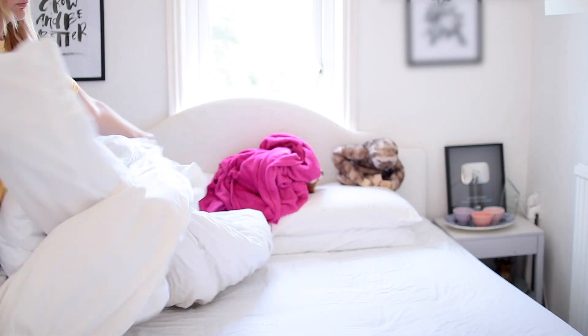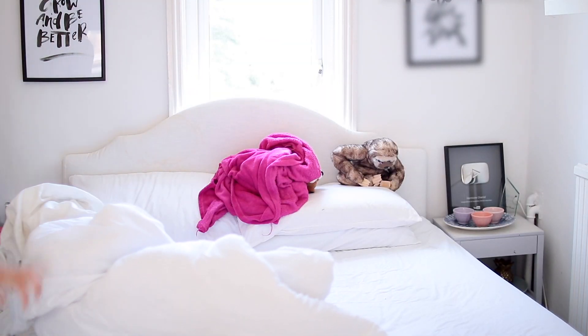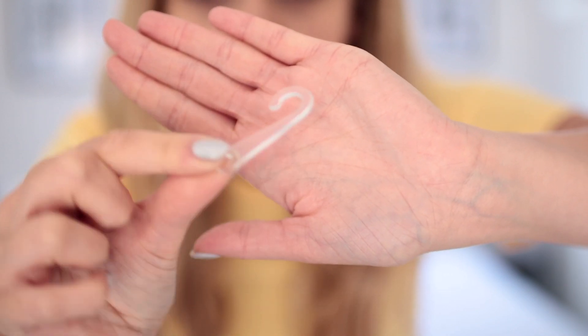Now I'm gonna go ahead and take off all of my sheets and put those dirty sheets in the laundry and put the new ones on the bed. What is this doing inside my bed? Look at this — it's just one of those little plastic things that comes off socks.